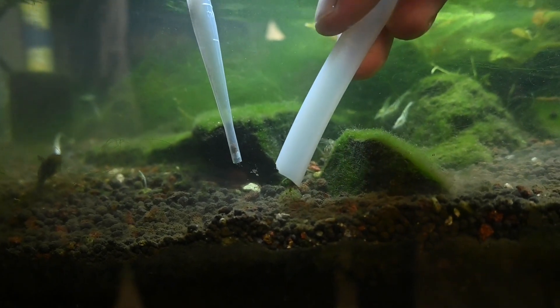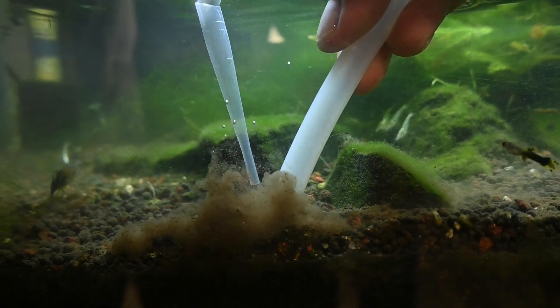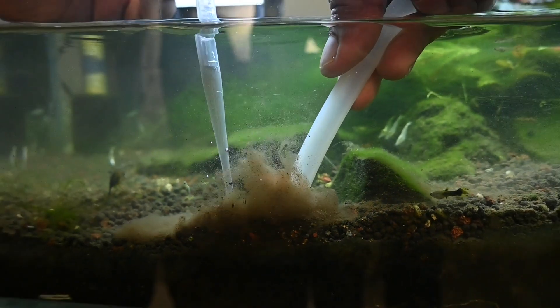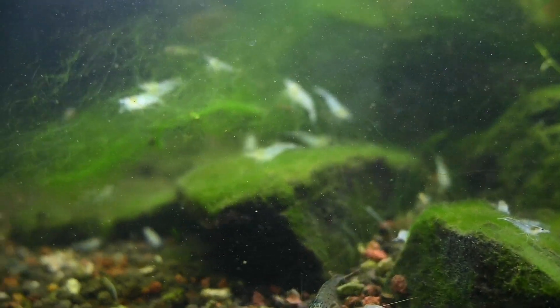Friends, in one of our previous episodes, we have shown that due to excessive collection of detritus and improper cleaning, one of our aquariums suffered from a massive algae outbreak.